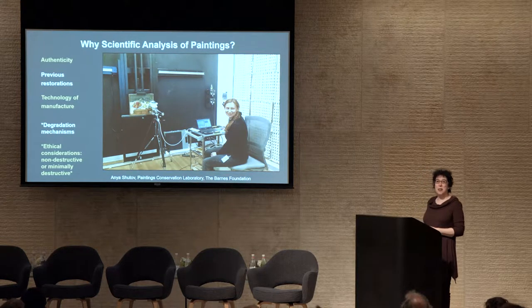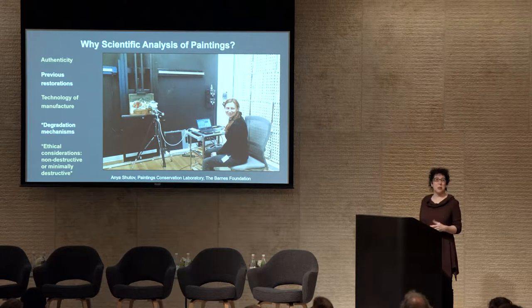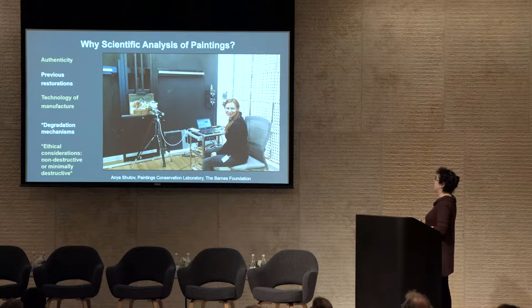First I wanted to take a step back and consider this strange process that we do — the scientific analysis of painting. We have Anya Shutov here from the conservation laboratory at the Barnes Foundation demonstrating x-ray fluorescence, one of the techniques that we used in our study.